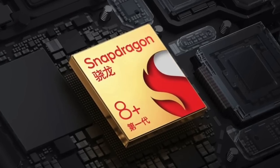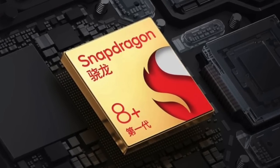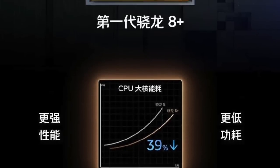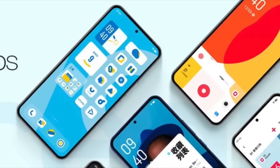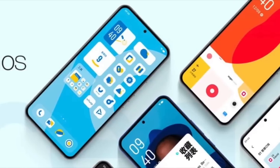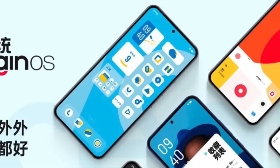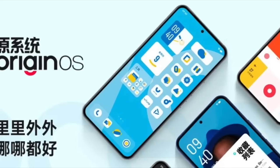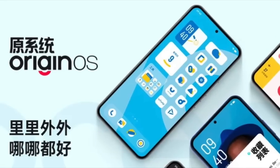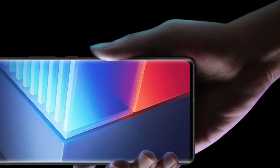A perfect sequel to the iQOO 9 Pro, this phone comes with the latest Qualcomm Snapdragon 8 Plus Gen 1 chipset, which provides a boost of up to 10% in performance. Both iQOO 10 and 10 Pro run the latest Android 12 with Origin OS, and come with 8 GB and 12 GB LPDDR5 RAM configurations. There would be two storage variants: 256 GB and 512 GB.